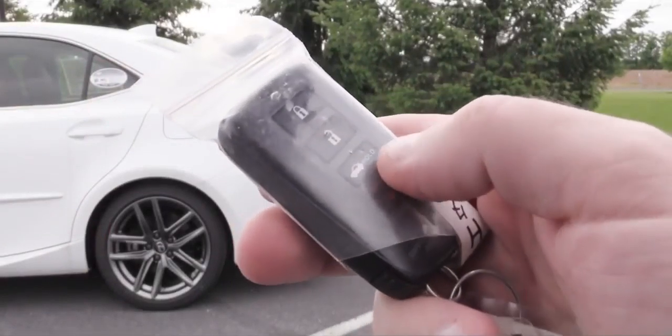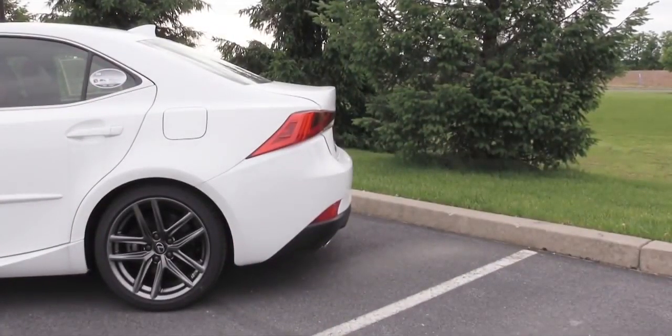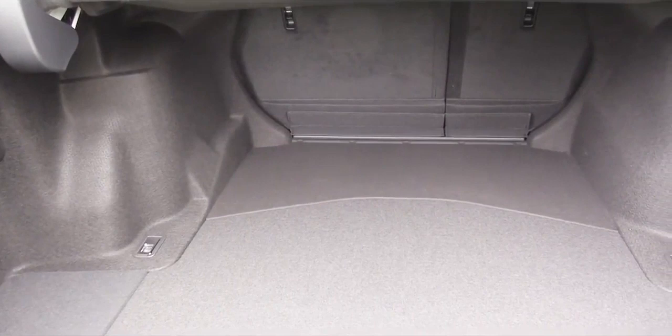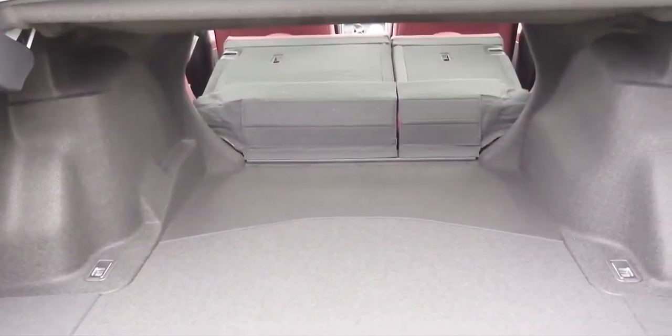Making our way to the rear trunk: the easiest way in is using the button on the key fob, or there's a button near the driver's right knee. Cargo capacity comes in at 10.8 cubic feet, and those rear seats fold down for additional space if needed.